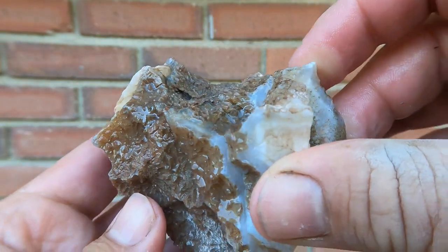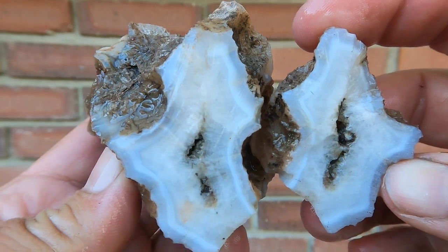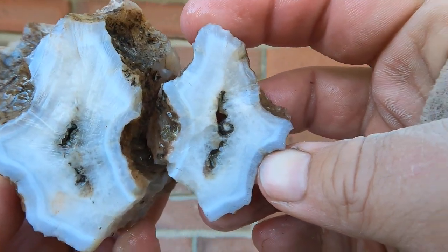Here's a larger agate we found somewhere in southern Utah. Just cut the edge off, and not too bad — it's got some nice patterns there.